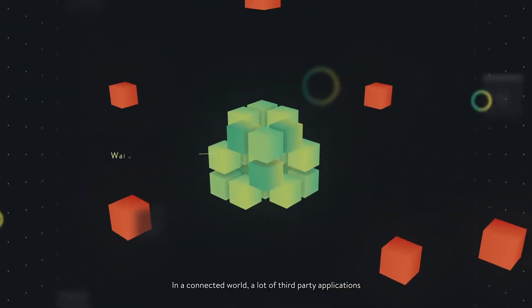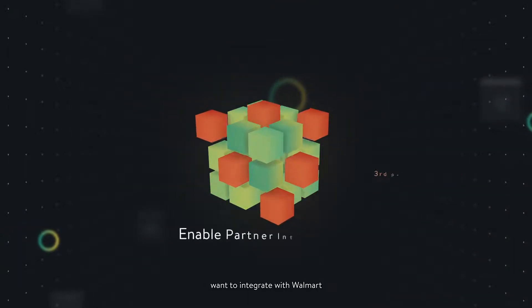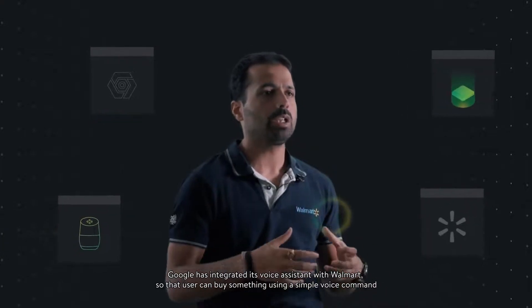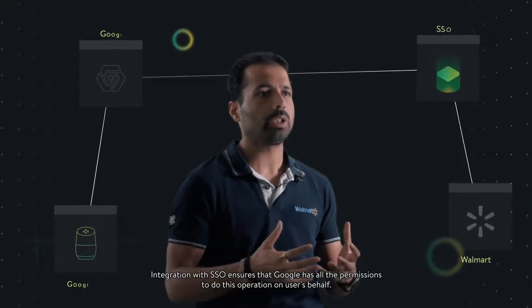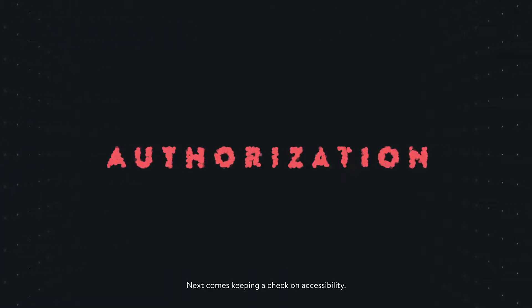SSO is a way to provide a seamless login experience and delegated authorization to multiple connected enterprise applications. In a connected world, a lot of third-party applications want to integrate with Walmart so that they can do certain operations on users' behalf. For example, Google has integrated its voice assistant with Walmart so that users can buy something using a simple voice command like 'OK Google, buy XYZ from Walmart.' Integration with SSO ensures that Google has all the permissions to do this operation on users' behalf.